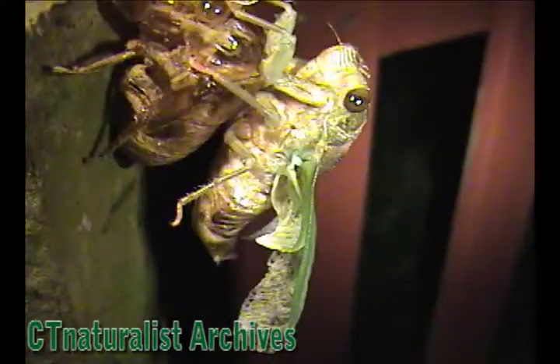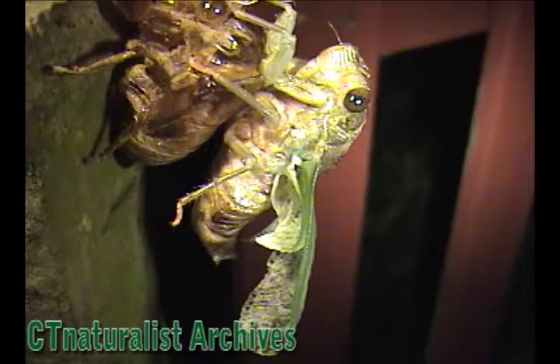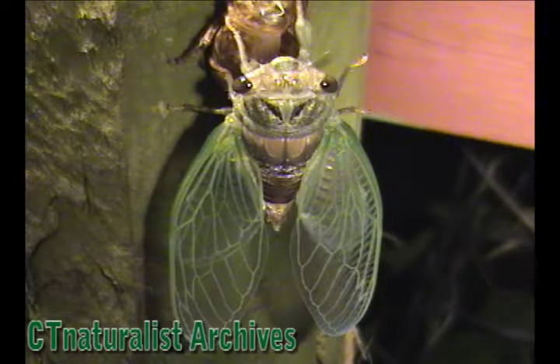Finally, the mature adult is totally free, and it spends the night here. When morning arrives, the adult will fly away and begin searching for a mate.